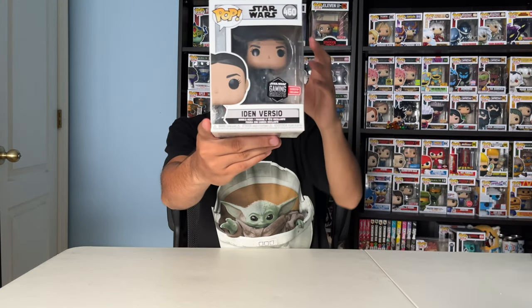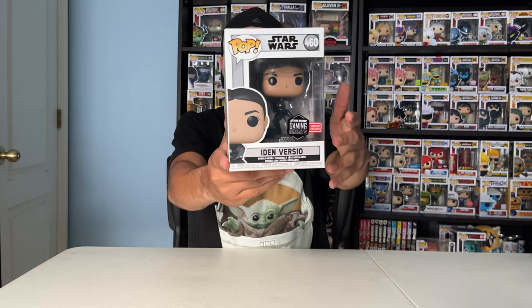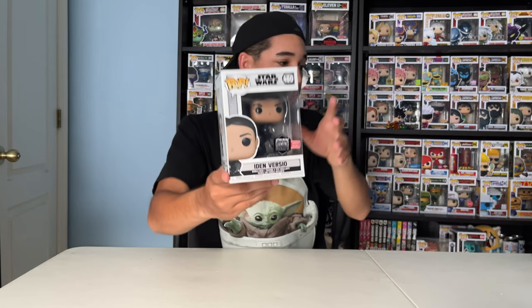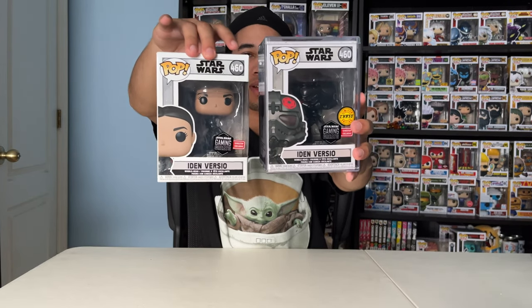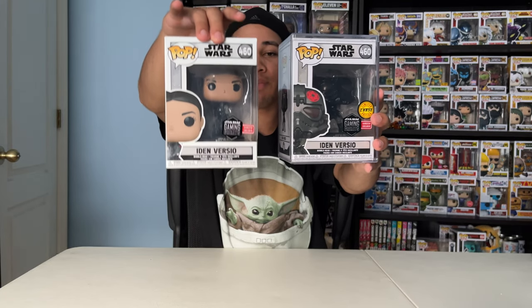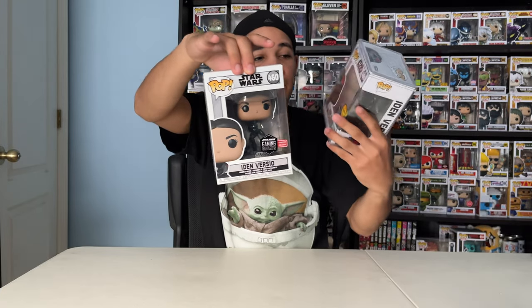Next up, Iden Versio. She's also a Battlefront II character — one of my favorites. Gaming Greats collection, GameStop exclusive. She actually has a chase variant — here's the common variant and here's the chase variant. I love both. This one on my right is unmasked, and the chase variant has a helmet on. Pretty cool — not bad for a chase.